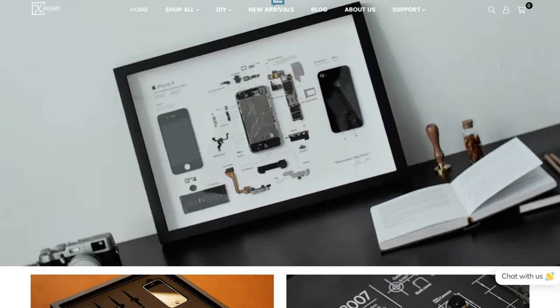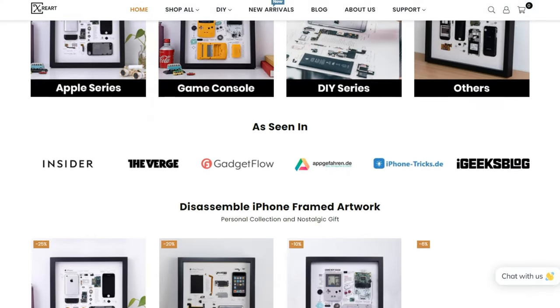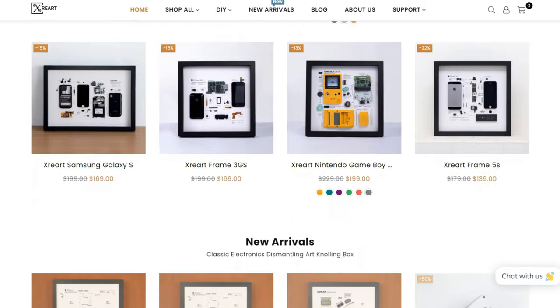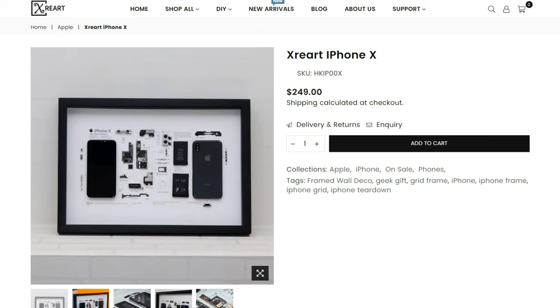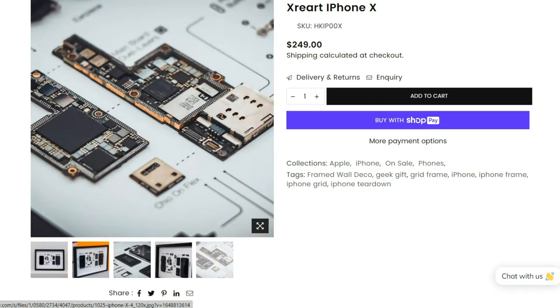They actually approached me asking whether I'd be interested to review any of their products. I had a selection of iPhones, and I actually chose one of the most expensive ones, which is the iPhone X, because there were several good reasons behind it. But before we get into the details of my decision, let's actually open up the package, shall we?